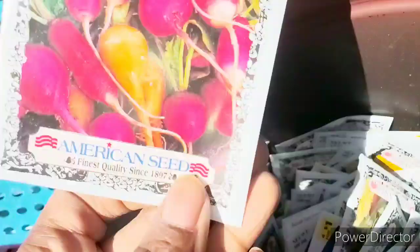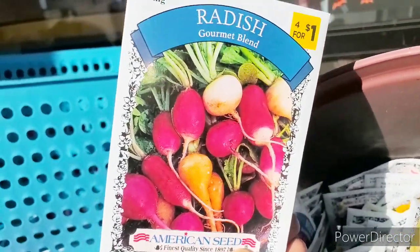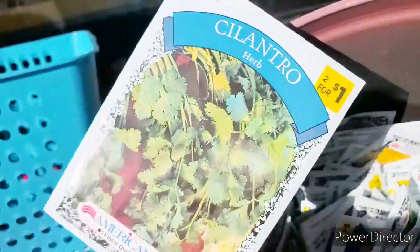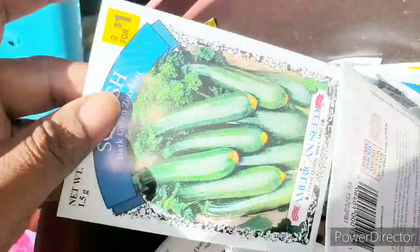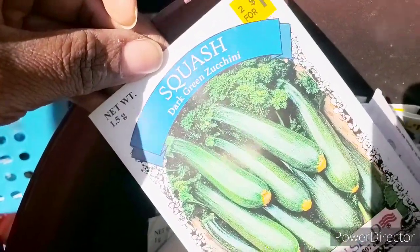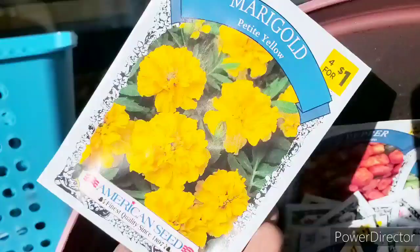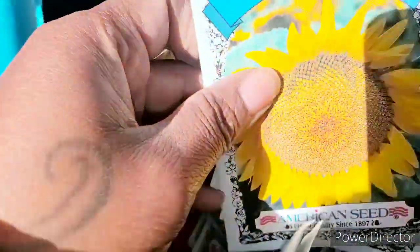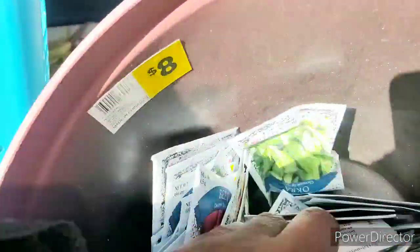Look at this — gourmet blend radish. What I use this for is the tops for my rabbits, because I don't eat radish. I love cilantro. I have tons of those seeds so I don't need that — I had a really good harvest. I'm going to get some dark green bikini. I love flowers. Let's get some sunflowers and some basil of course.